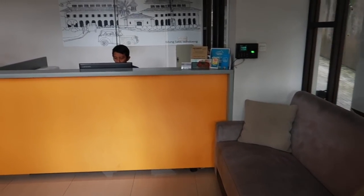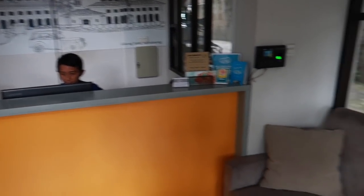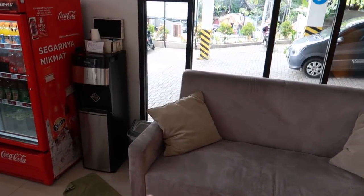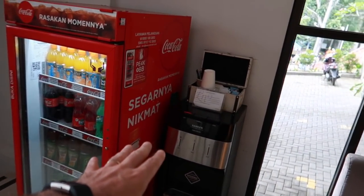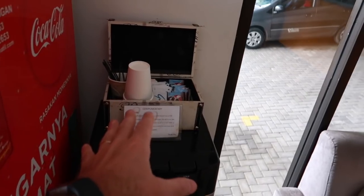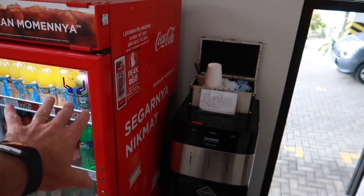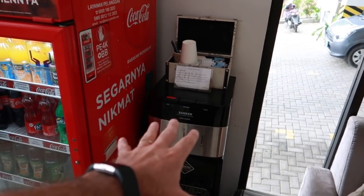This is the reception area right here and you've got a couple of couches in here. They also have some hot water, tea, and coffee right here that's free for the guests. You just come right down here next to the coffee machine and get yourself a cup of coffee or tea anytime you want.